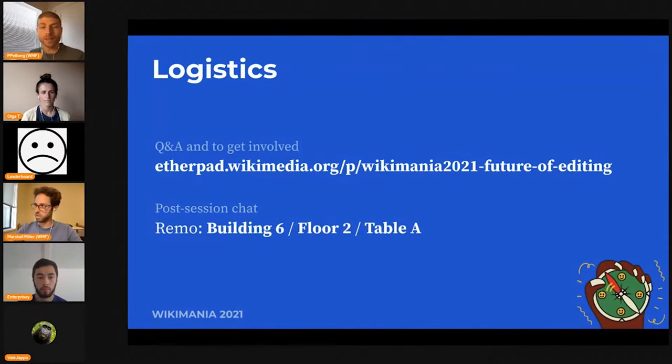Just some logistics: please visit the etherpad link you see on screen. That's what we'll use to post questions, and for those who are interested afterwards, we're going to be in the Remo space to talk more.